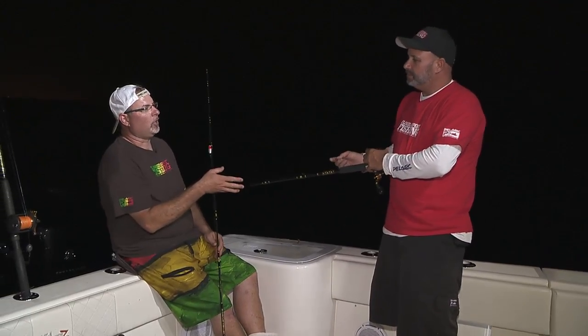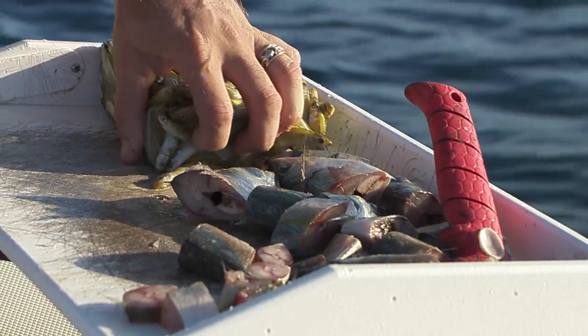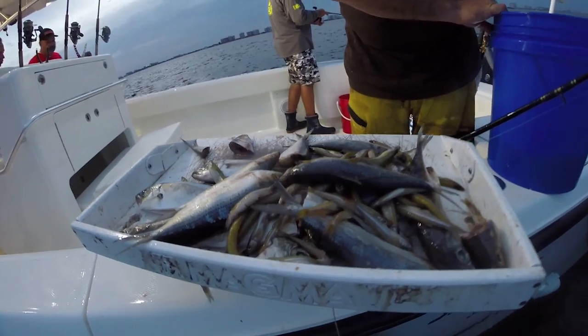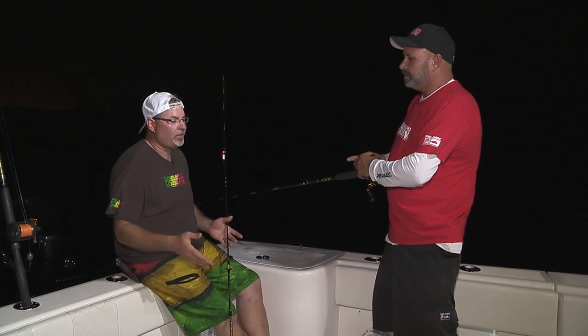We talk about this all the time. One of the most important things when you're out there snapper fishing is fresh bait. Absolutely. You can go to your local tackle shop and buy boxes of fresh sardines, squid, pilchers, thread fins — anything frozen. And it's going to work. You're going to catch some fish, there's no doubt about it.